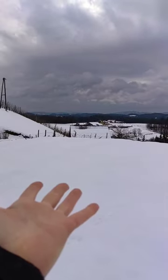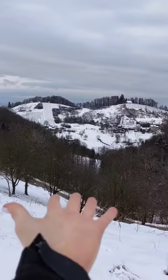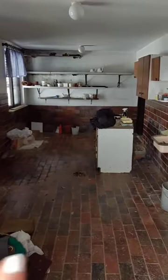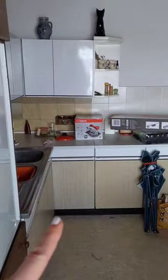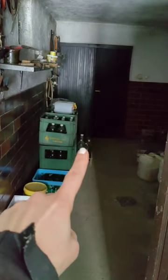I just bought this house, and this view, and it's so windy today. Let me show you the house. This is a garage, and this is a basement and a kitchen.